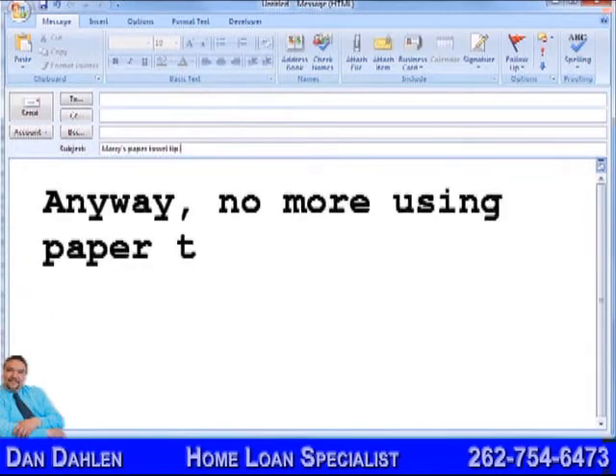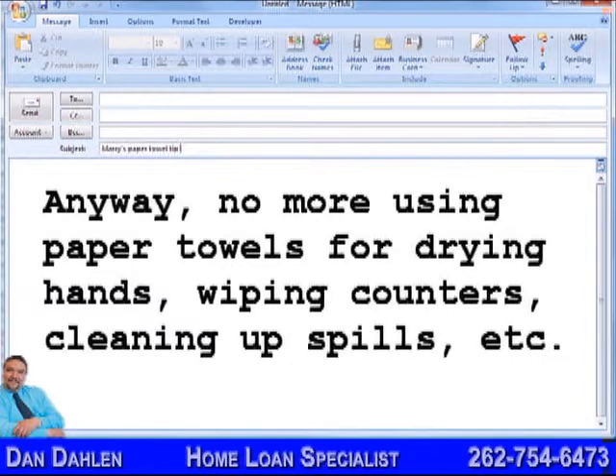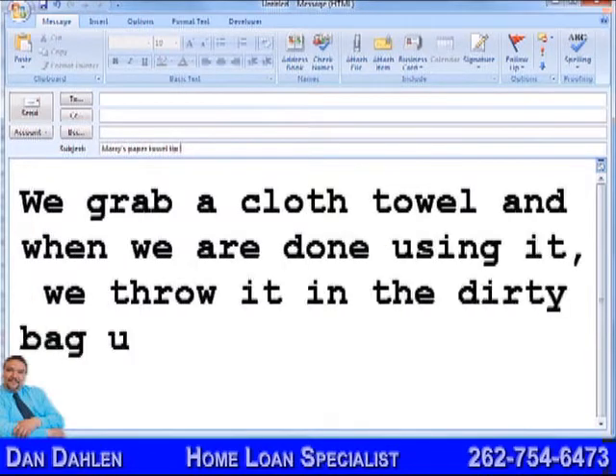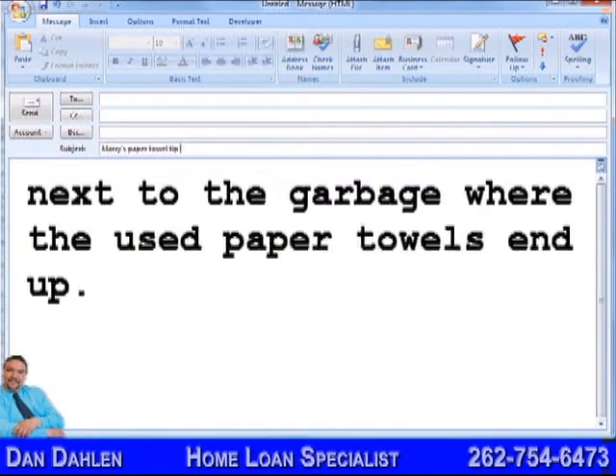Anyway, no more using paper towels for drying hands, wiping counters, cleaning up spills, etc. We grab a cloth towel and when we are done using it, we throw it in the dirty bag under the sink, next to the garbage where the used paper towels end up.